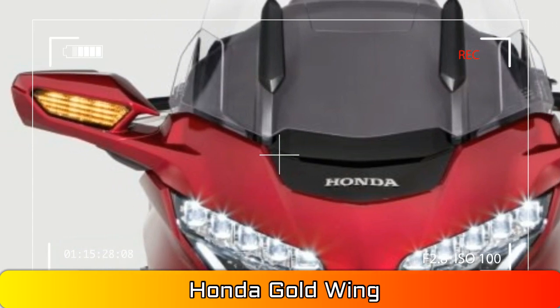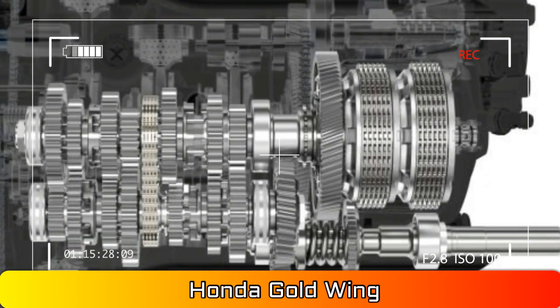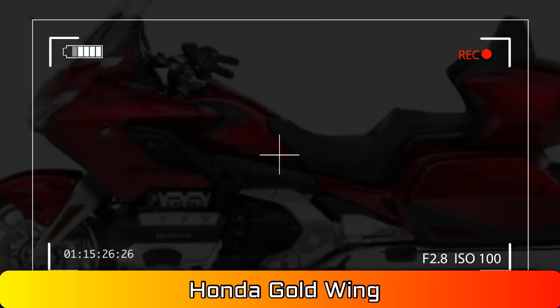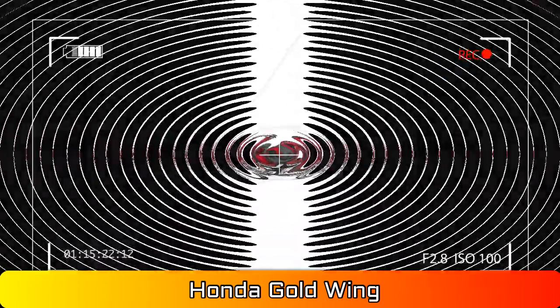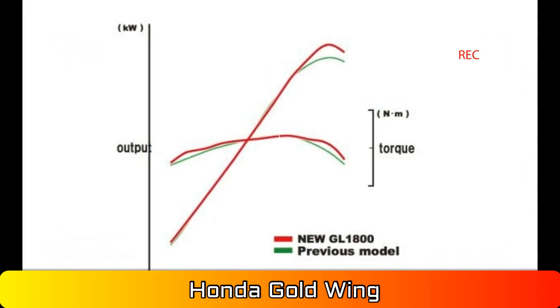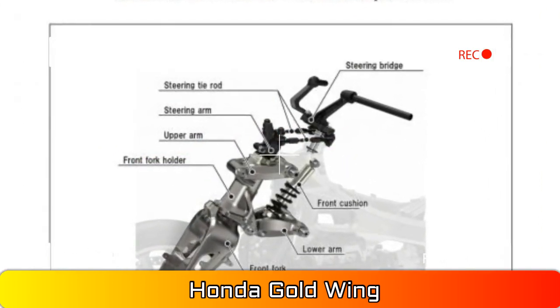Number 1: Still going strong after 43 years. How many of us can say that we perform better than ever after 43 years of existence? Although we haven't sampled the new Goldwings, we expect the new models to be a significant improvement in performance, comfort, and fuel economy from the previous generation.